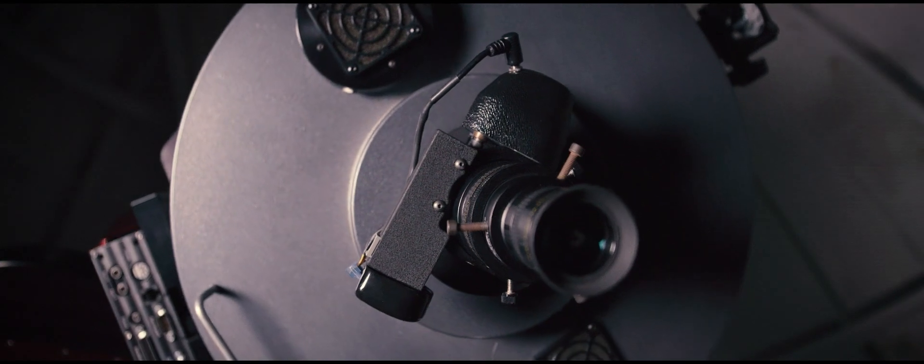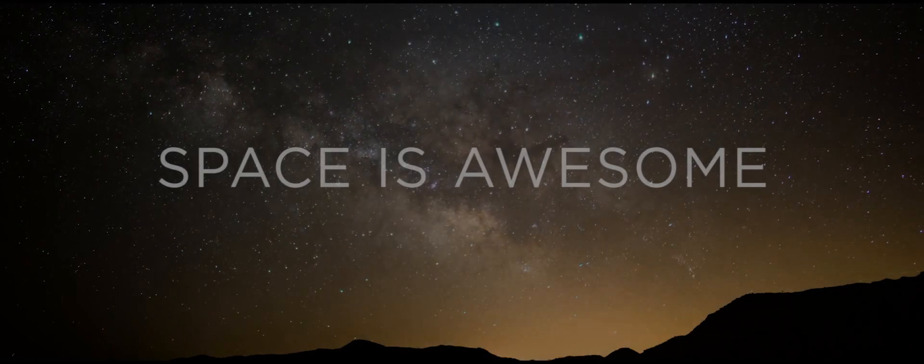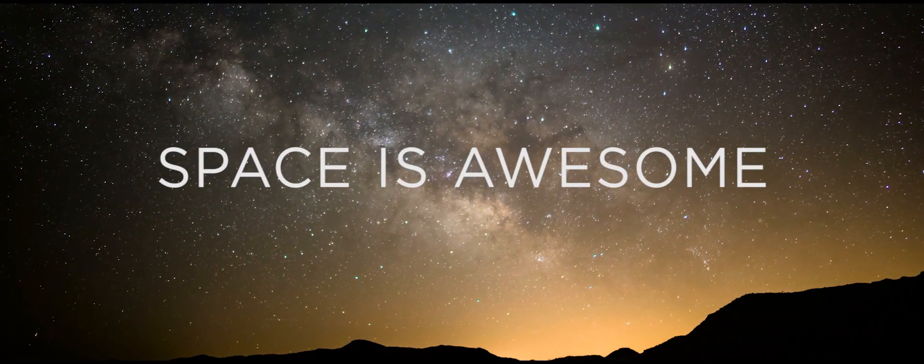I'm absolutely fascinated by space. When I look up at the sky at night, I'm just very aware that we are specks on a rock in this massive universe. Space really is awesome.